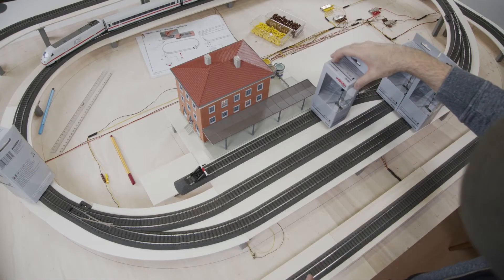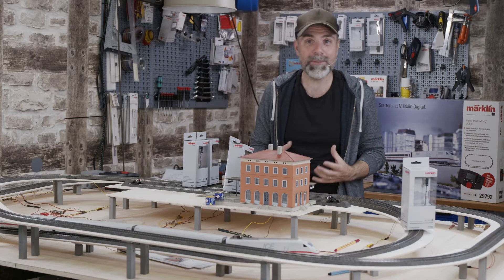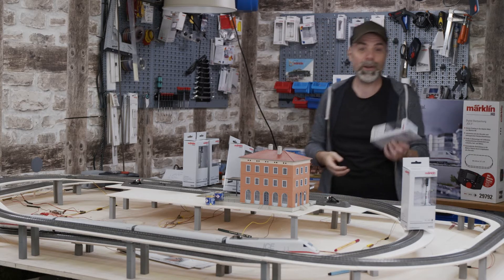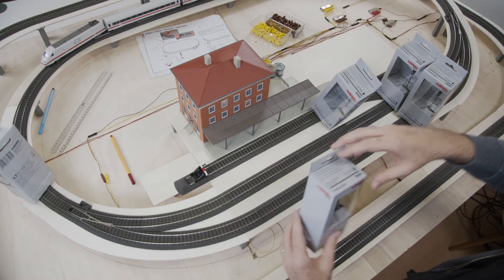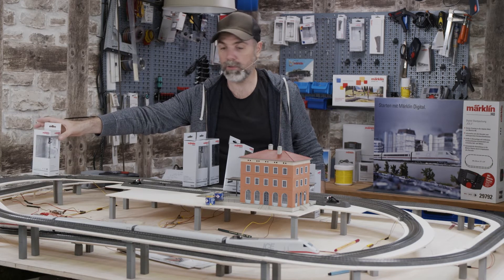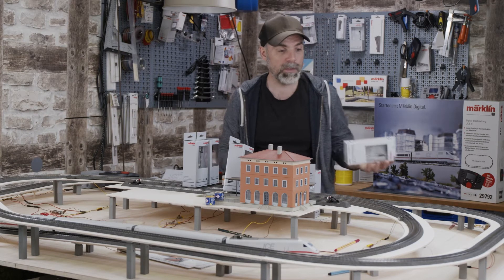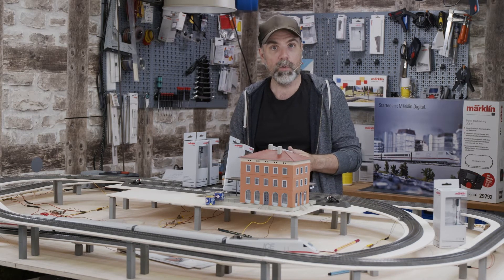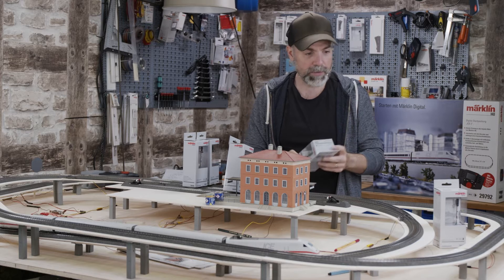To be as realistic as possible we would install three exit signals and one entry signal. If you want to really overdo it, you'd also need an exit signal for trains leaving in the other direction and a second entry signal on the other side. All of that must be kept in mind for maximum realism, but when building a model railroad you might have to make a compromise depending on how much money, time, or realism you want to invest.